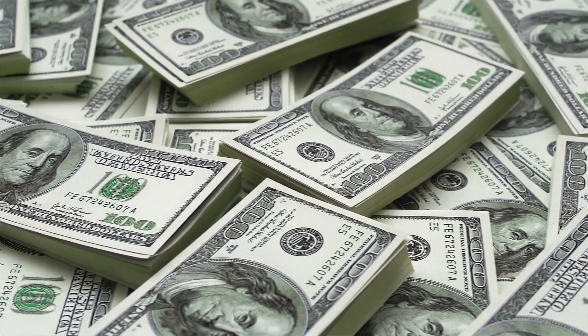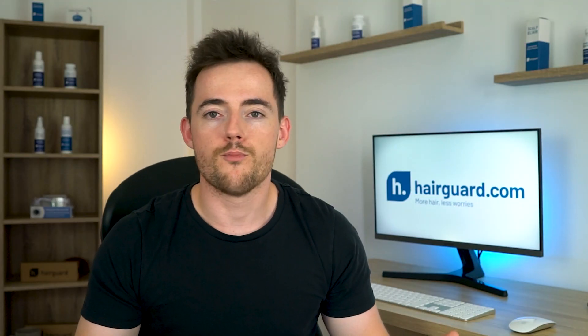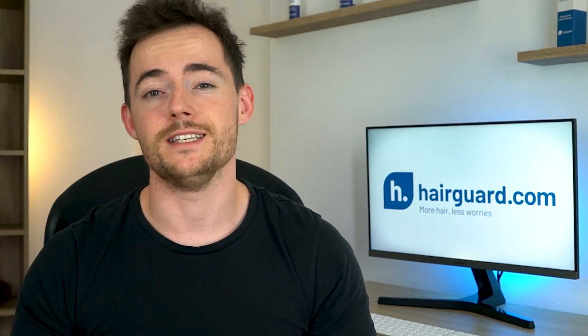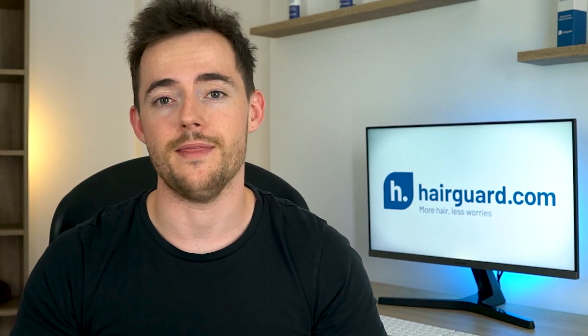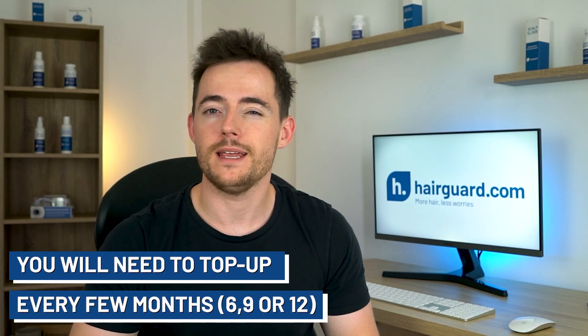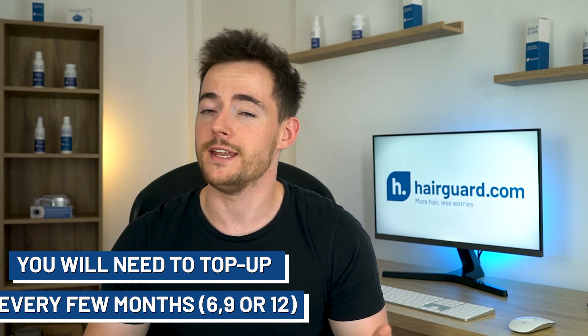And it's not going to be cheaper than minoxidil either. There are no pricing details available at this point, but it's clear that this is not going to be a one-time-and-done treatment. You will need to top up your treatment every few months — probably every six, nine, or twelve months, depending on the patient.